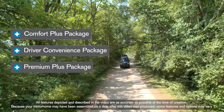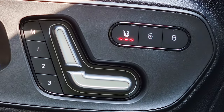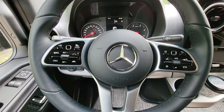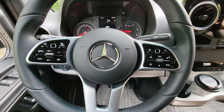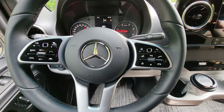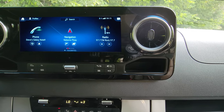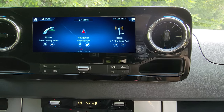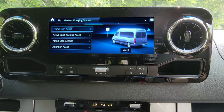The 19R comes with the Comfort Plus package, the Driver Convenience package, and the Premium Plus package — heated memory seats, power foldable rearview mirrors, auto headlights, and a tilt-and-telescoping steering wheel with steering wheel controls. It's all eyes on the road because this is voice-activated, and it comes with navigation, Bluetooth, SiriusXM satellite radio, Apple CarPlay, and Android Auto.